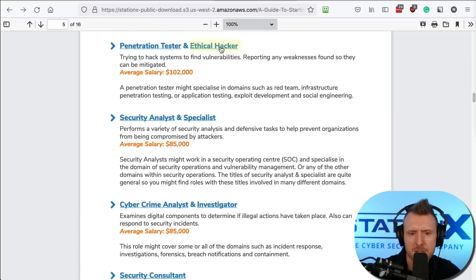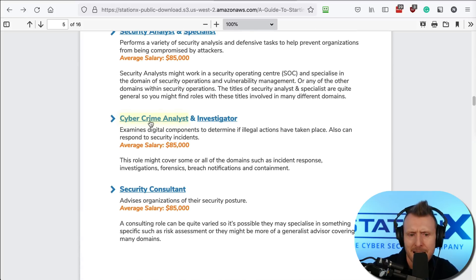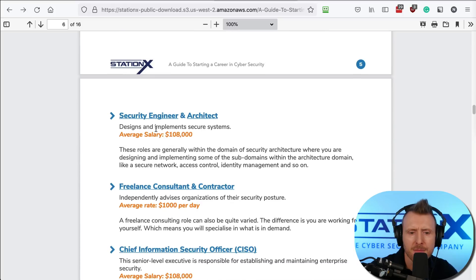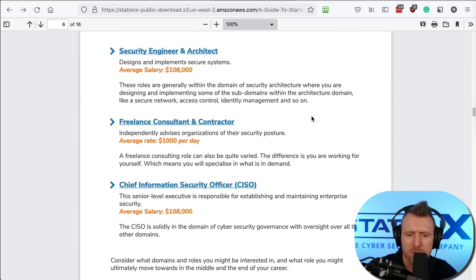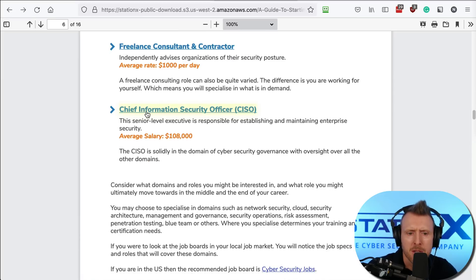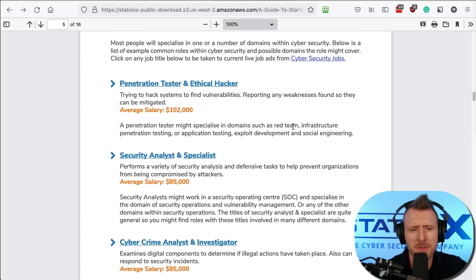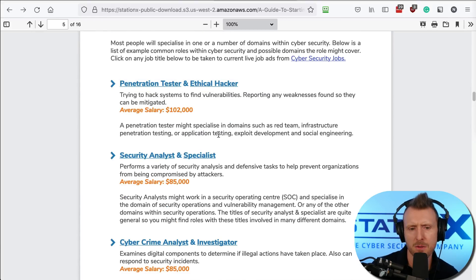The guide lists: penetration tester, ethical hacker, security analyst and specialist, cybercrime analyst, cybercrime investigator, security consultant, security engineer and architect, freelance consultant and contractor, and chief information security officer. Penetration tester and ethical hacker are specific roles — they involve hacking into systems, being paid to find vulnerabilities, and reporting on weaknesses.